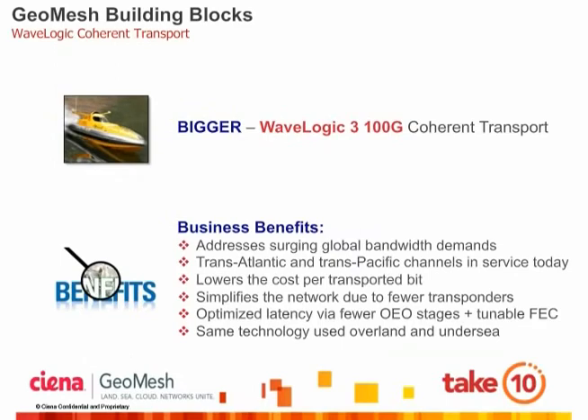Siena's 100-gig WaveLogic 3 allows network operators to cost-effectively scale their networks to address surging bandwidth demands. There are already several 100-gig WaveLogic 3-based network deployments in service today spanning both the Atlantic and Pacific Oceans. The greatly increased reach afforded by Siena's Soft Forward Error Correction allows termination points to be moved from the cable landing stations — typically situated near or on the beach — all the way inland to the destination central office or data center. Since WaveLogic 3 can be used over both terrestrial and submarine network segments, numerous benefits are enabled: less spares to manage, reduced complexity, increased reliability, lower latency, and an overall easier network to manage end-to-end.